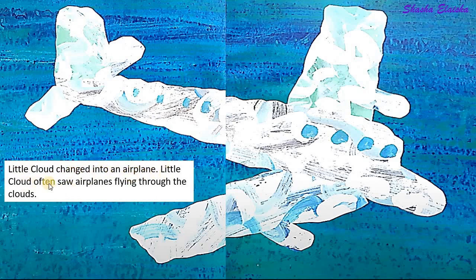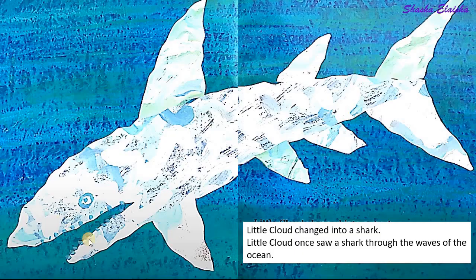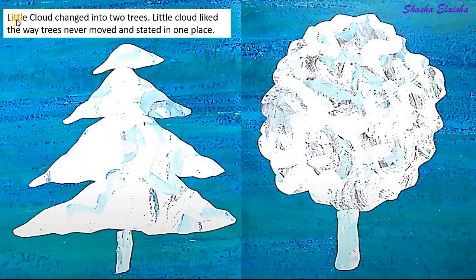Little cloud often saw airplanes flying through the clouds. Little cloud changed into a shark. Little cloud once saw a shark through the waves of the ocean. Little cloud changed into two trees.